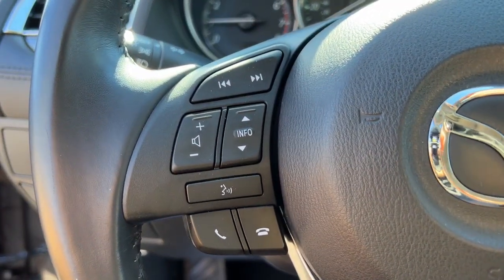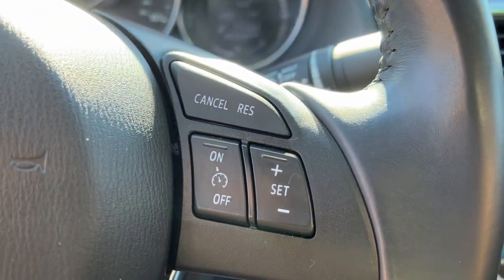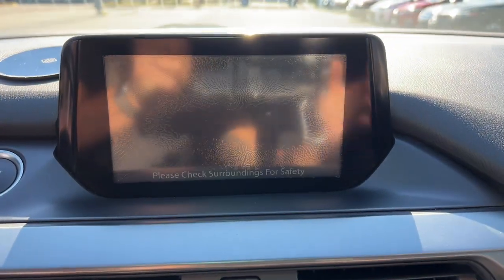Get into this Mazda 6 and find your new happy place. Come in for a fun and easy test drive — our team will make it the best part of your day.